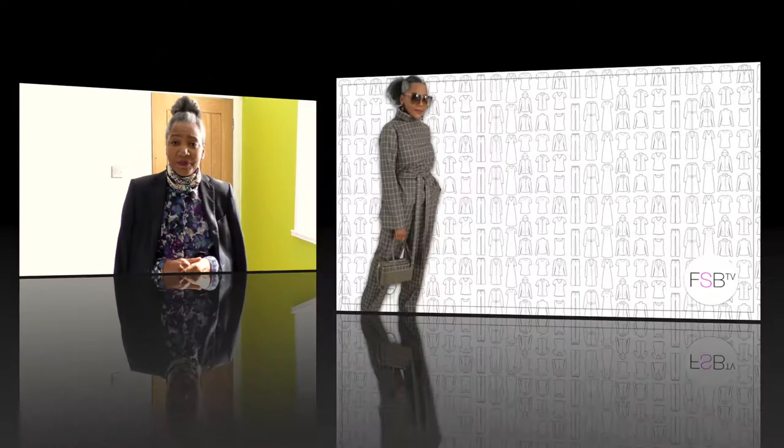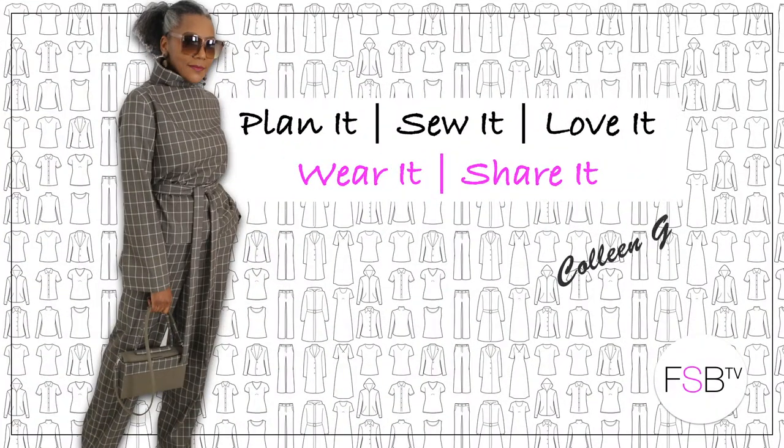Hello fashion lovers! I'm Colleen G Lee. If you're interested in what I wear during the week, consider subscribing and don't forget to hit the bell to receive notifications for when I upload.